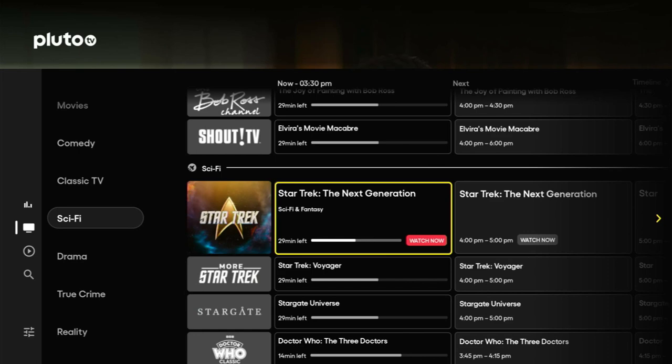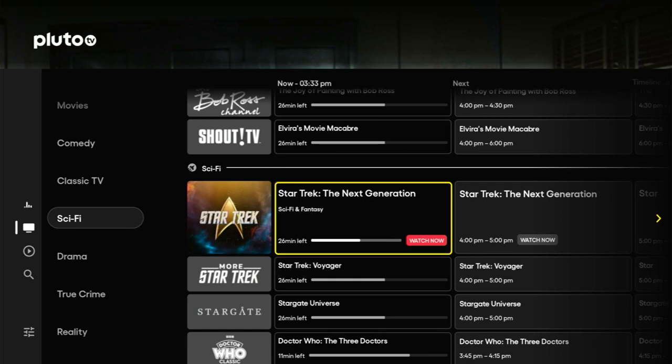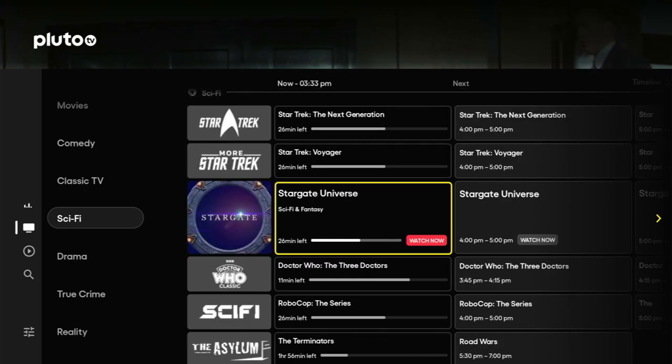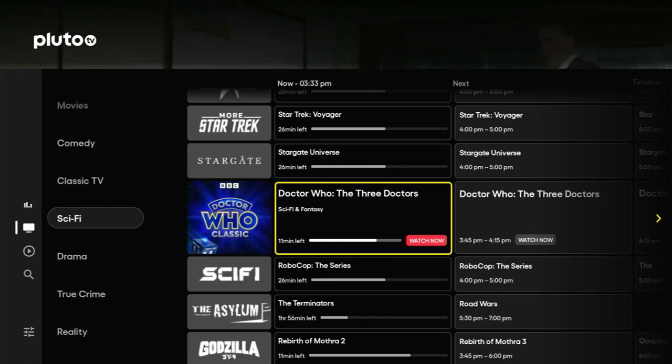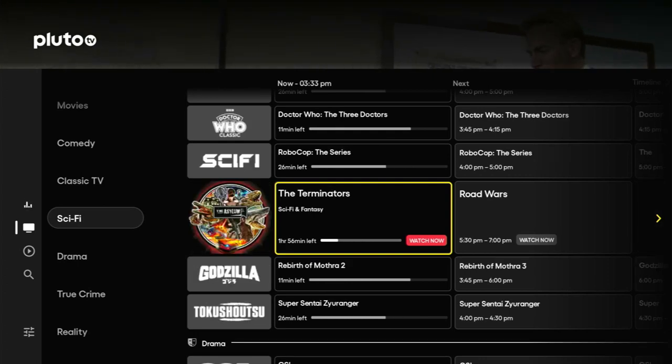One of my favourite categories coming up now — it's Sci-Fi. The first channel here is Star Trek — who would have thought — and there's a second Star Trek channel. The second best Sci-Fi series out there, Stargate, gets a whole channel. We've got Doctor Who — a whole channel. Sci-Fi also has Robocop: The Series, The Asylum with The Terminators, World Wars, and Godzilla.